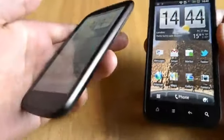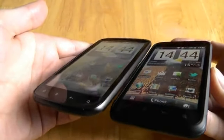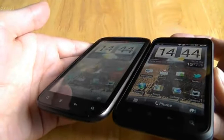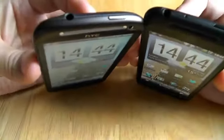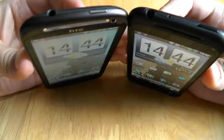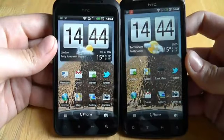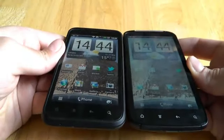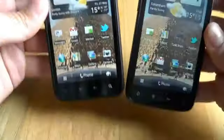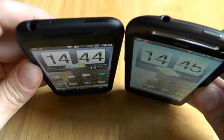The Sensation still has a very good LCD, it's just not on the same level as the Incredible S. We've just moved them to the side so you're not under the impression that we're dealing with the effects of sunlight or anything like that. It really is only about viewing angles.